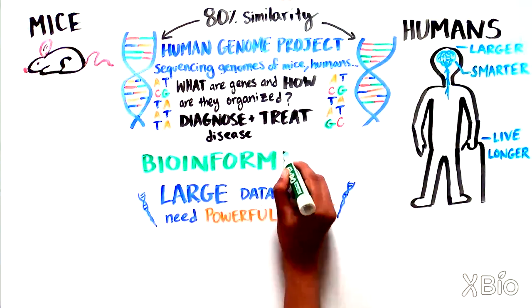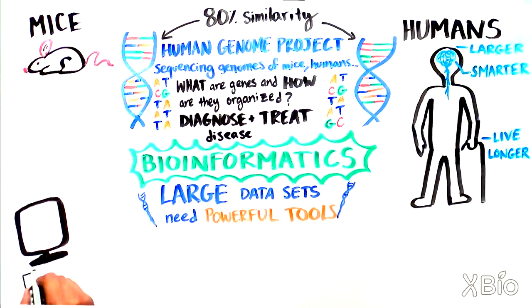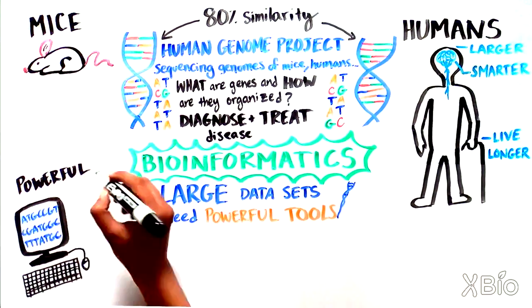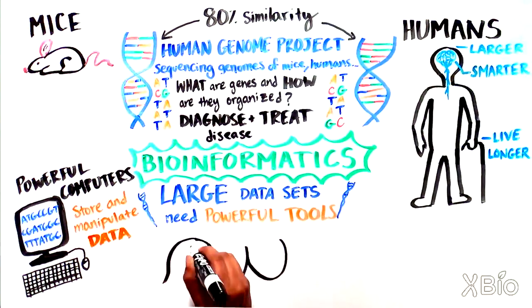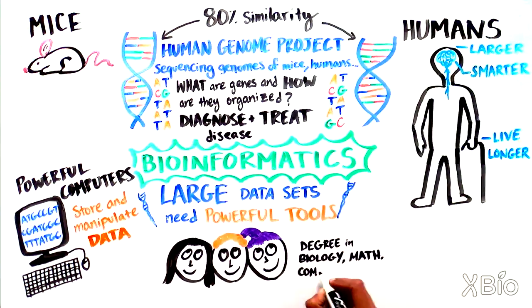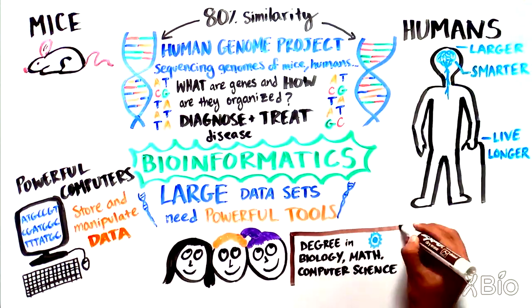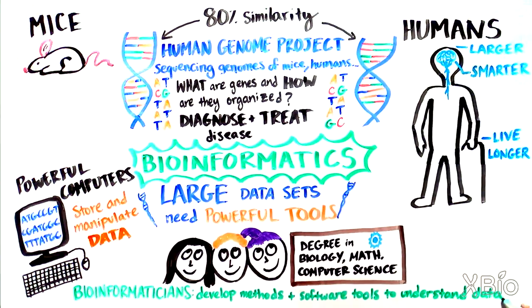This is where the rapidly growing field of bioinformatics comes in. Extremely powerful computers are being used to store and manipulate all of this data. The people behind the computers are bioinformaticians — scientists who are often trained both in biology as well as math or computer science. These multidisciplinary researchers develop methods and software tools to program computers to dig through and make sense of all of this data.